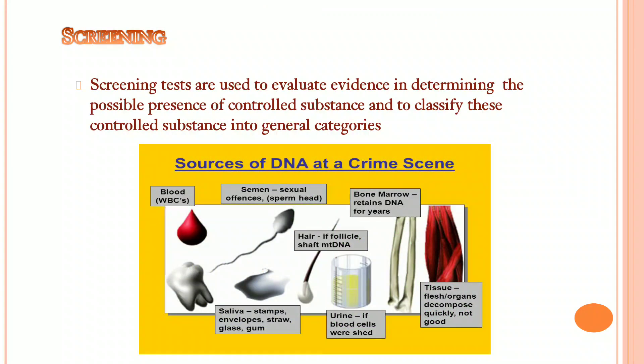Screening tests are used to evaluate evidence, determining the possible presence of controlled substances and classifying them into general categories. Sources of DNA at a crime scene include, for example, blood, saliva, semen, urine, hair, etc.